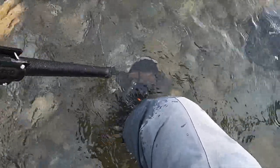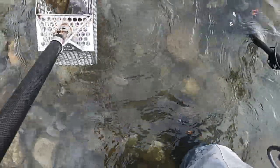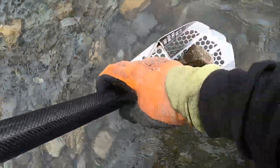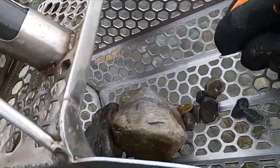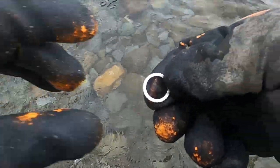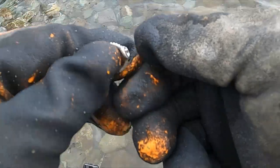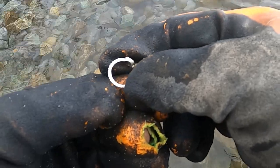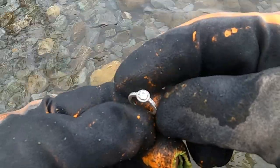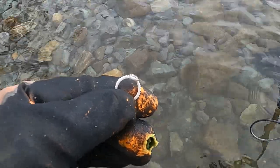I'd like to just reach down and grab it, but it's too cold for that. Oh, there it is — it is a freaking ring! But is it bling? No — that is 925, baby! Yeah, all right, ring saves the day, boom!